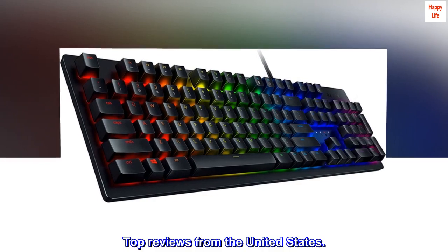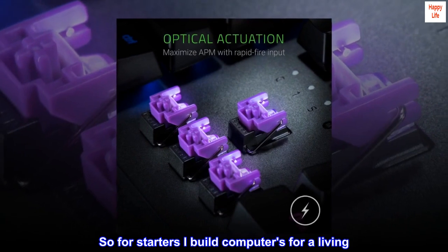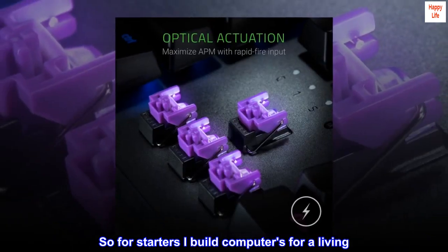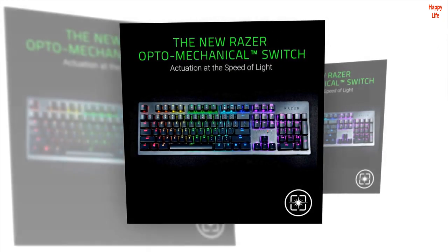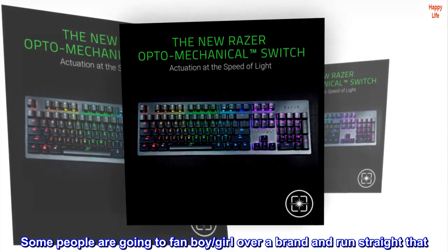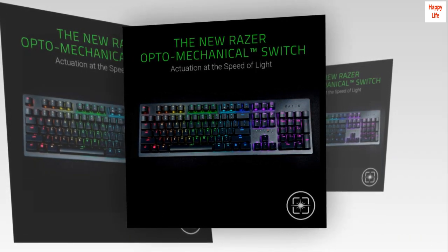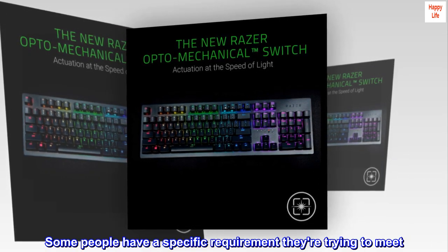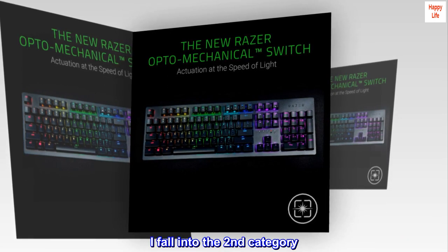Top reviews from the United States. Fun to use. So for starters, I build computers for a living. I understand the importance of subtle nuances between different people. Some people are going to fanboy or fangirl over a brand and run straight to that. Some people have a specific requirement they're trying to meet. I fall into the second category.